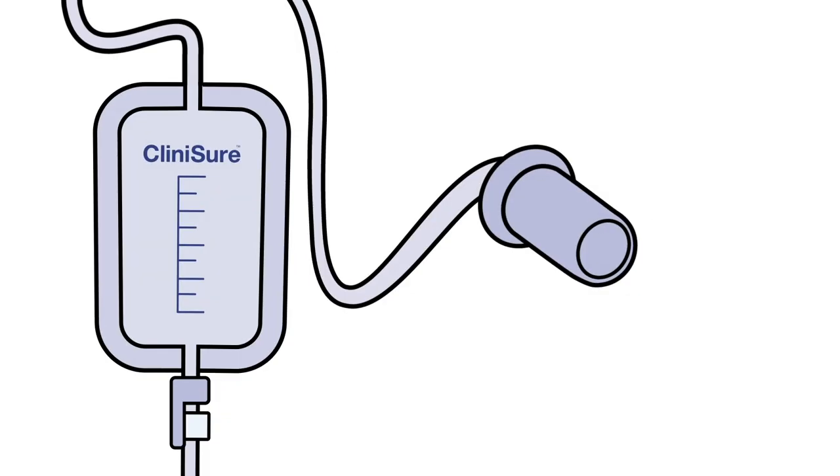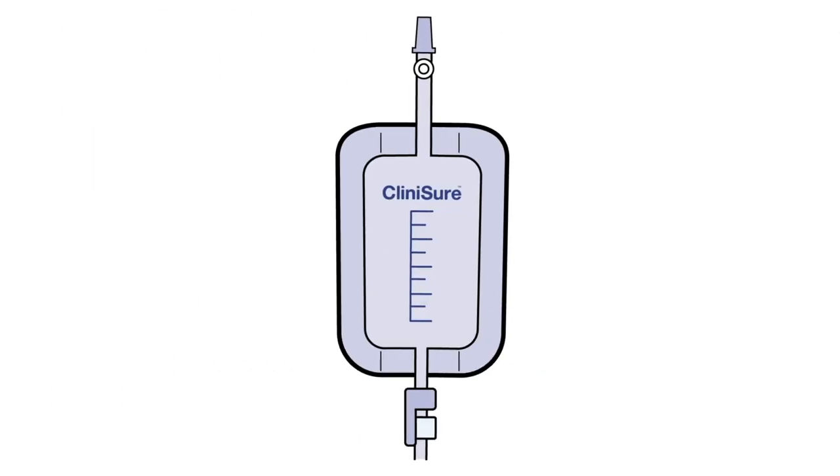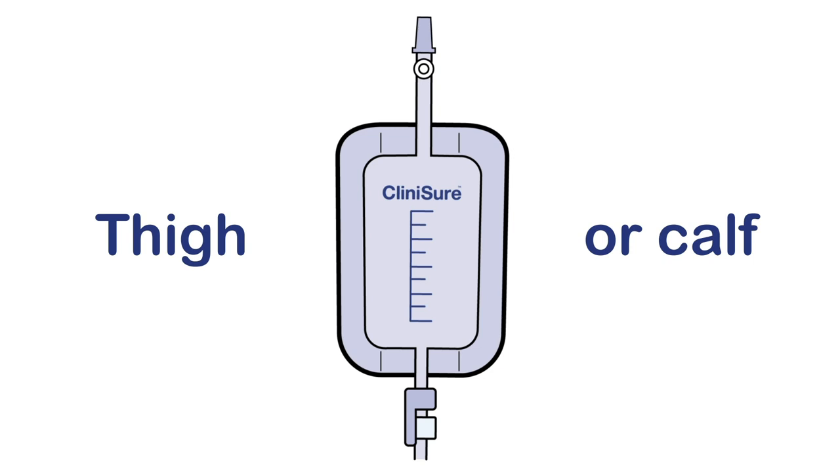As always when attaching leg bags, the outlet tap should be in the closed position and the protective cap removed from the ridged connector. After the leg bag's ridged inlet connector is inserted into the catheter or sheath, the leg bag is secured to the thigh or calf with Clinysure leg bag straps.